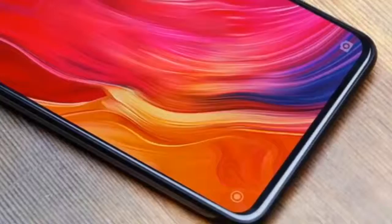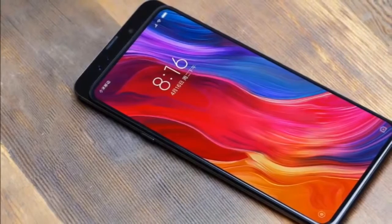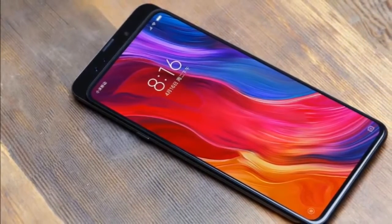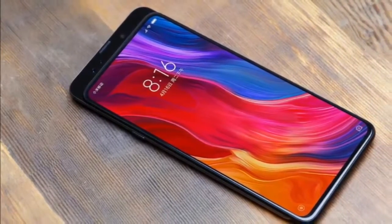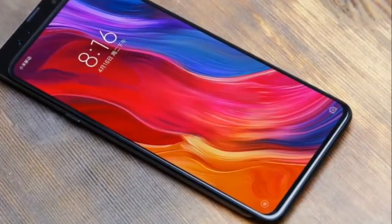The slider also seems to house multiple sensors, including cameras. However, we don't have any concrete details about the setup. We guess the phone in the video could be a prototype of the MIX 3, that's expected to launch sometime later this year.